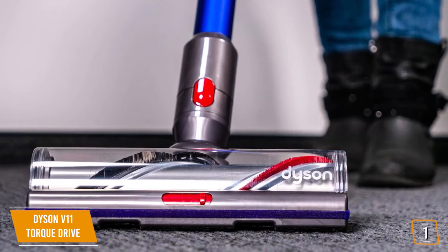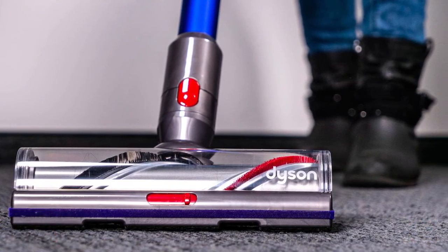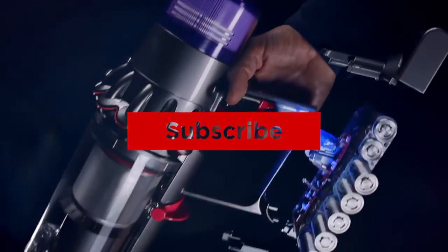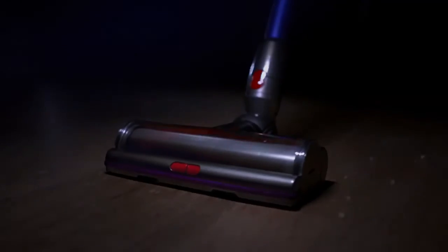This cordless vacuum offers you the ability to keep your home perfectly clean, regardless of the flooring you have throughout. Thanks for watching — that's all for this video. If you liked this video and it helped you out in any way, please give it a like and hit that subscribe button. Hope to see you guys in the next video. Till next time, I'll see you later.